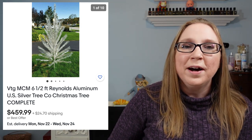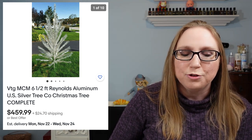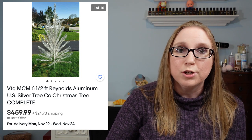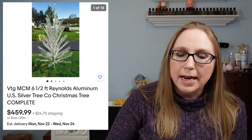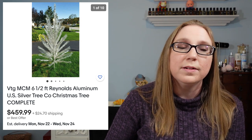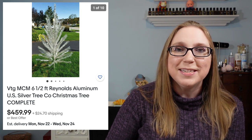Eric won that vintage aluminum Christmas tree. The winning bid was $125. It's absolutely gorgeous - he put it all together, all pieces are there and it comes in its original box. We listed it as a buy it now for $459.99. It does have a lot of watchers currently but no one has purchased it yet. I'm hoping it goes potentially before Christmas.